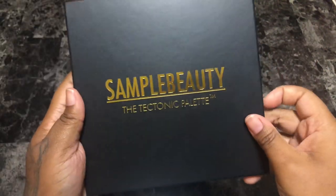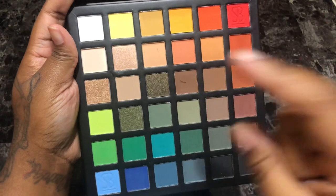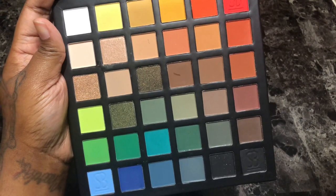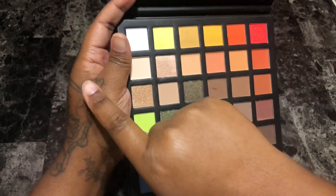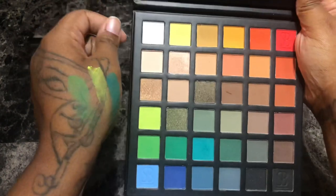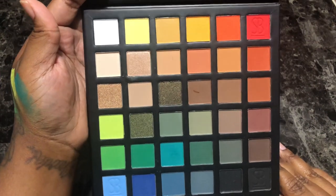Next is the Samplebeauty Tectonic palette — this is no longer available. Another neutral-themed palette with pops of colors. I like that lime green shade, that periwinkle sky blue, this red, and this orange. I got this palette mainly because of this section over here, but doing some swatches — they're nice, but I know I have better shades than that in my collection and those were really the only shades that caught my attention. With that being said, I'm just going to get rid of this.